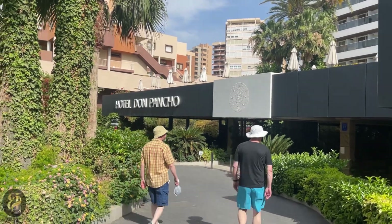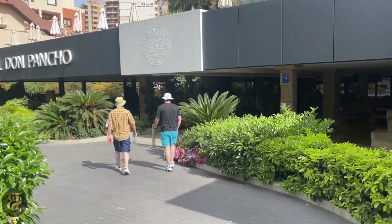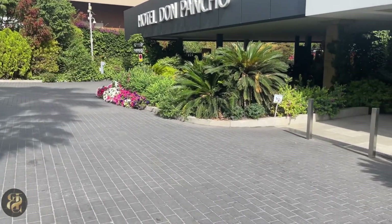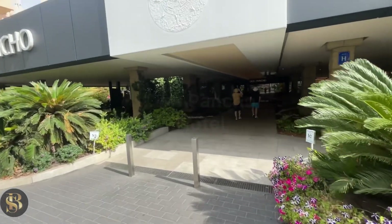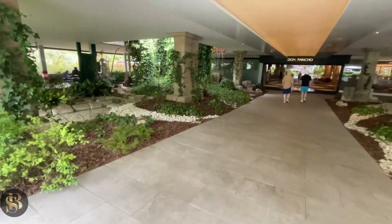Here we are guys, Hotel Don Piancho — it's our hotel. Look at this, how stunning is this — all this greenery here. Zoom out a bit and you can have a look at this underneath the hill: waterfalls. Stunning.